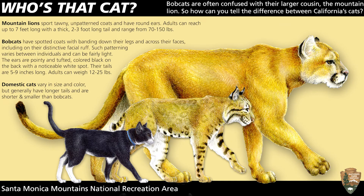For a visual representation of the differences between cougars, bobcats, and domestic cats, please check out this graphic created by our National Park Service.